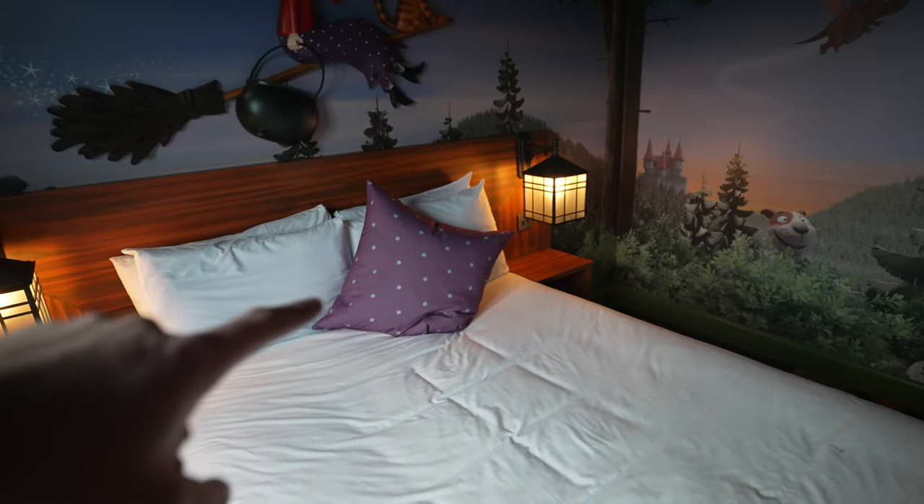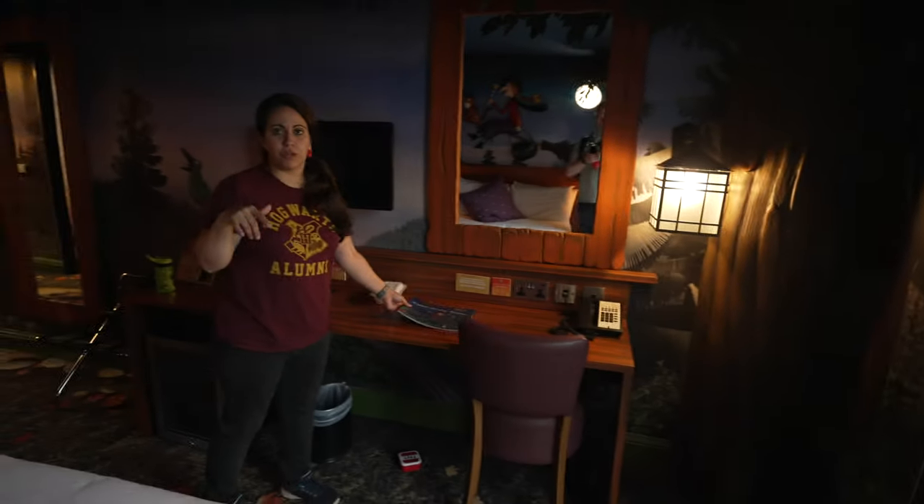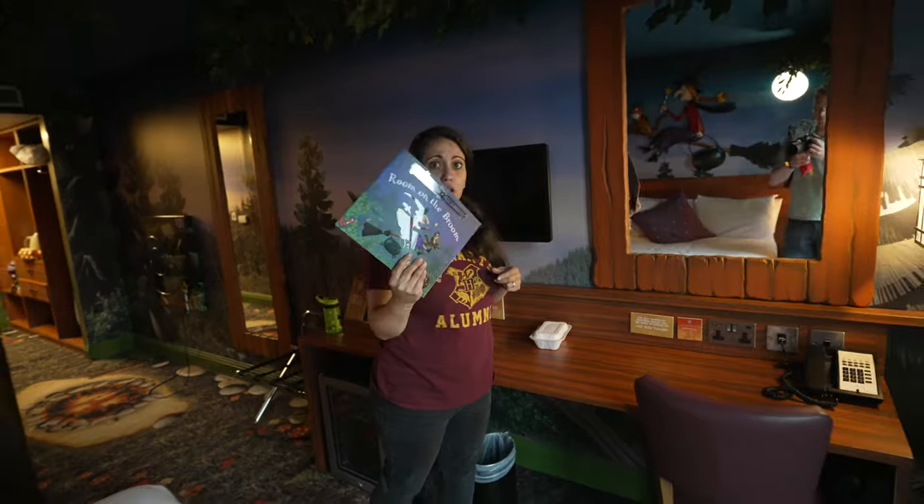Ollie pointed out earlier as well that the pillow matches the witch's skirt, and so do the curtains. And then in each of these themed rooms — so the Gruffalo room and the Room on the Broom room — the kids get a book. It's one of Ollie's favourite books of all time.